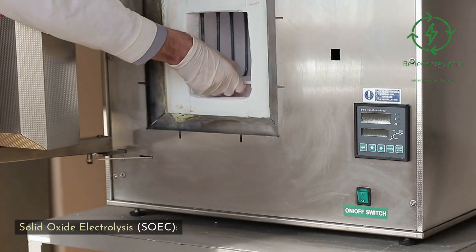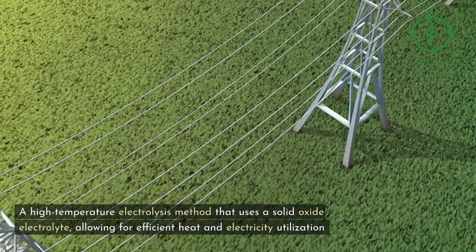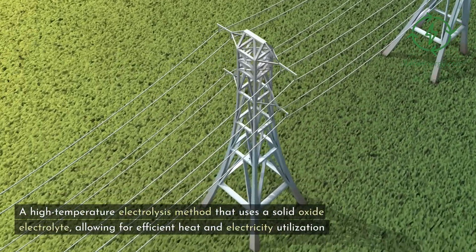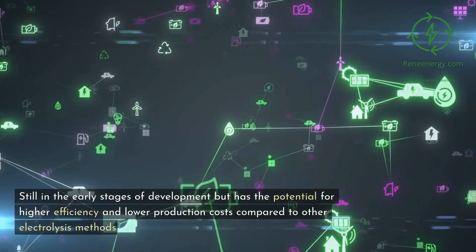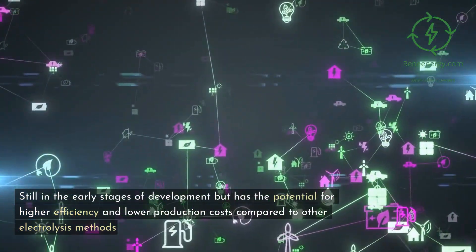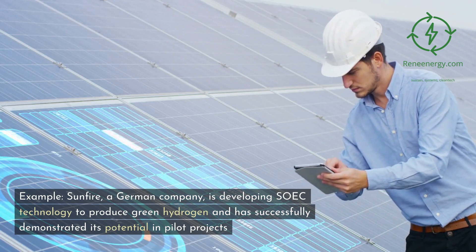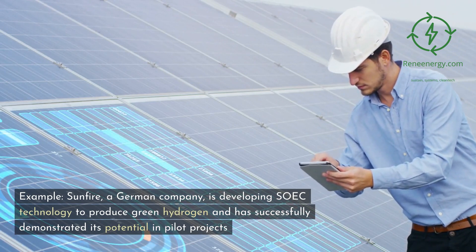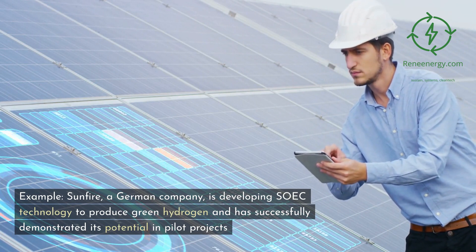Solid Oxide Electrolysis (SOEC) is a high-temperature electrolysis method that uses a solid oxide electrolyte, allowing for efficient heat and electricity utilization. Still in the early stages of development, it has the potential for higher efficiency and lower production costs compared to other electrolysis methods. Sunfire, a German company, is developing SOEC technology to produce green hydrogen and has successfully demonstrated its potential in pilot projects.